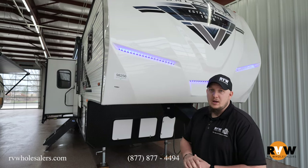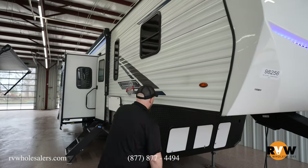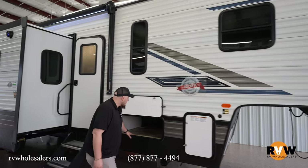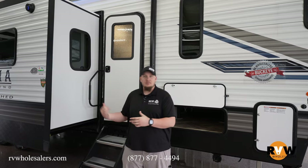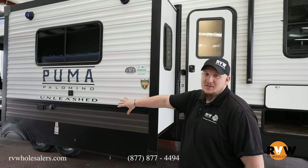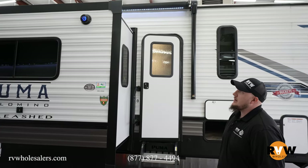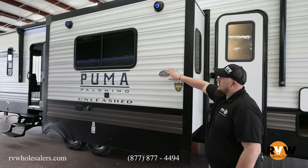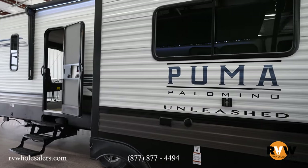Walking down the side of the camper — this specific model has generator prep, so you can get a generator installed. There are dual 30-pound propane tanks on each side and a bit of pass-through storage. The big slide on the side features a TV mount and hookup so you can watch the football game, two outside speakers, and a large awning to keep you dry. Tinted windows help protect the furniture, and there are two entrances: one straight into the garage and one into the kitchen.